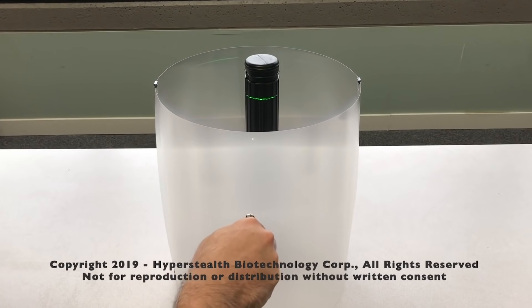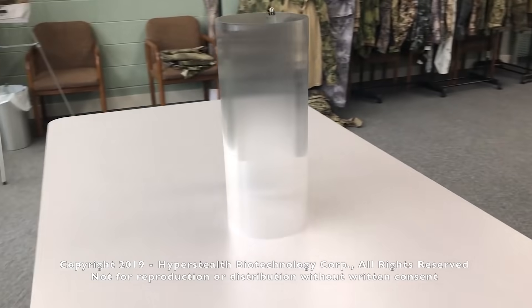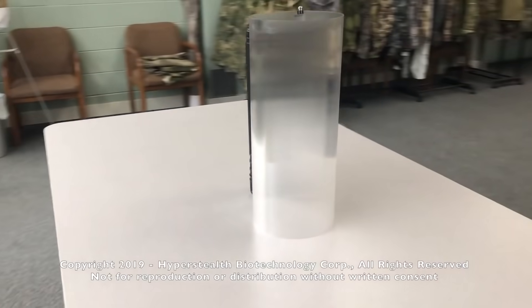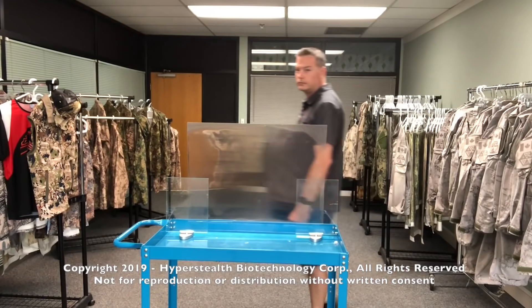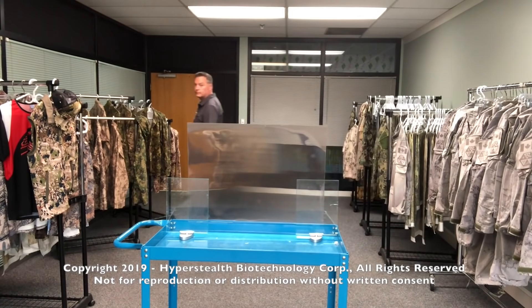Without boring you with the complicated details, the material refracts light in a special way. The person looking through it can only see objects that are very close or very far away, which means that the object in the middle becomes virtually invisible. It doesn't disappear completely; however, the Quantum Stealth distorts the background, and that is enough. For example, it can be used to create police shields.